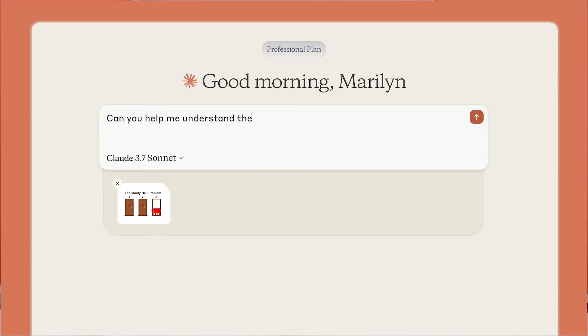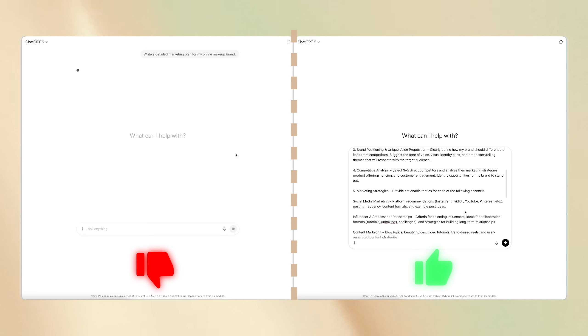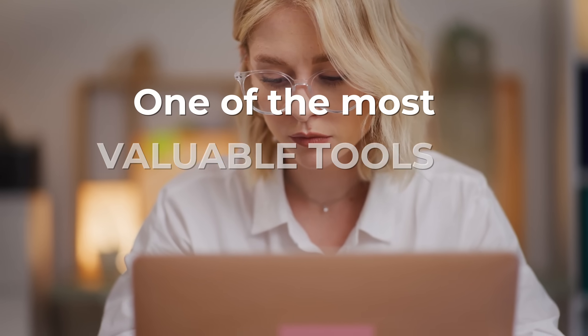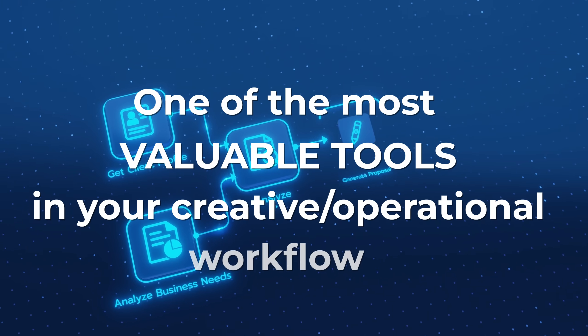If you've been using AI tools like ChatGPT, Gemini, or Claude, you've probably seen how much the quality of your output depends on how well you prompt it. But here's the thing most people miss: prompts aren't just one-time inputs — they're assets. And when managed right, they can become one of the most valuable tools in your creative or operational workflow.